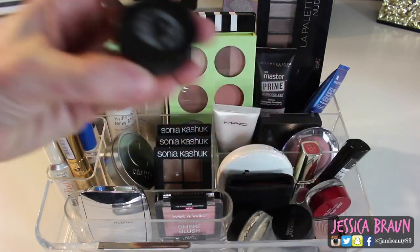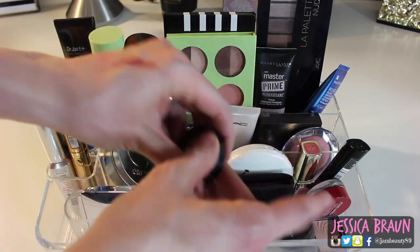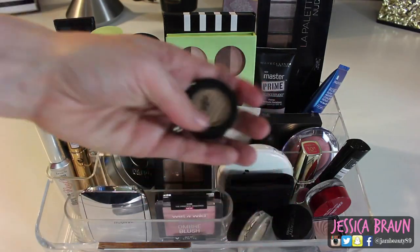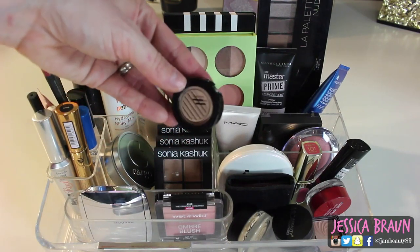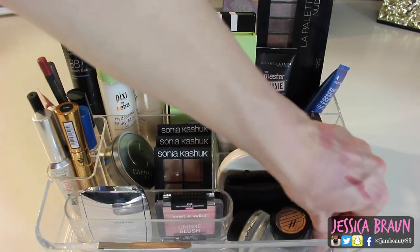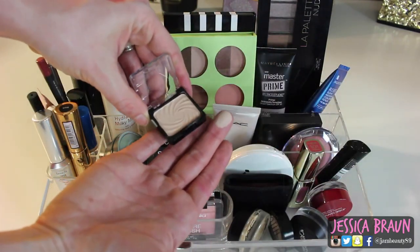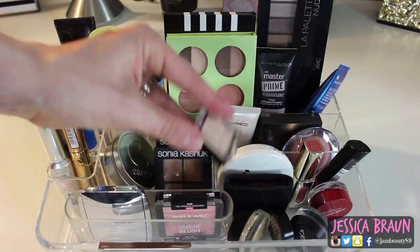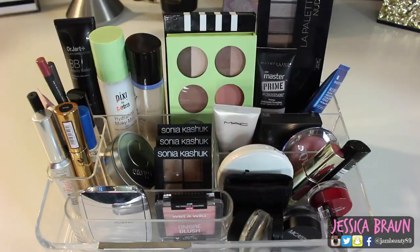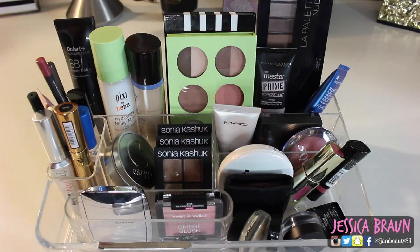I have the Ardency Inn eyeshadow in Sunday — a gorgeous light gold color. I've heard great things and it is really pretty, but it's not noticeably better than other shadows I've had. I feel like I need to try another shade, and it's a bit expensive for what it is. I also repurchased the Wet and Wild single shadow in Brûlée — the best light eyeshadow for under your brow bone or blending shadows. It's perfect and so cheap and pigmented.